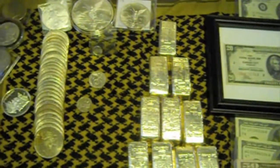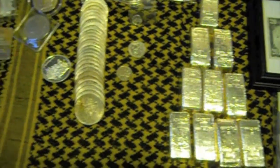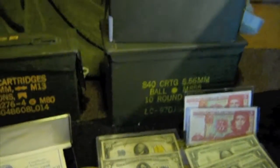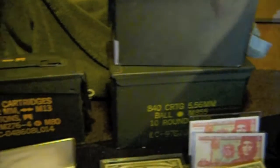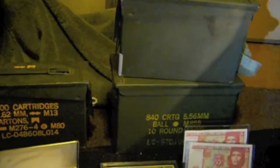So I've been buying silver and gold for the last four years, and I have all these ammo cans filled with maple leaves — one-ounce silver maple leaves from different years.